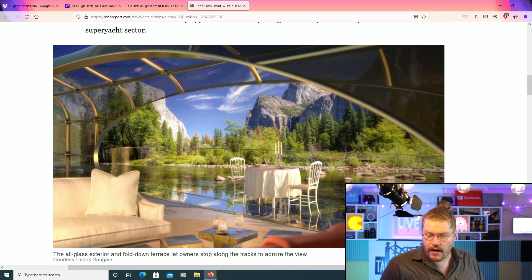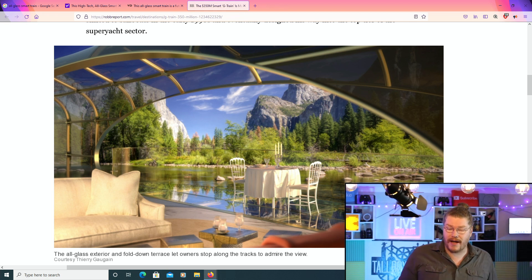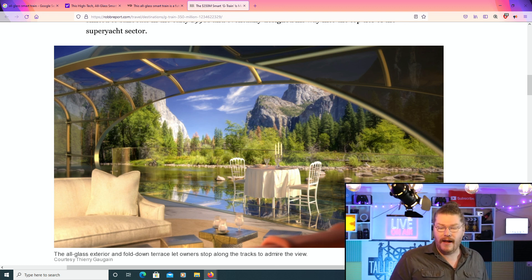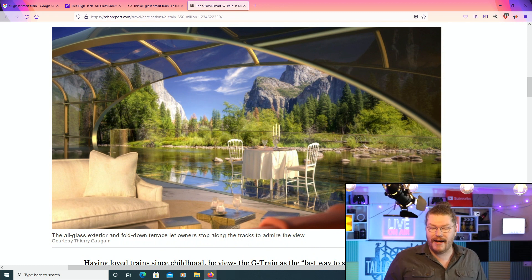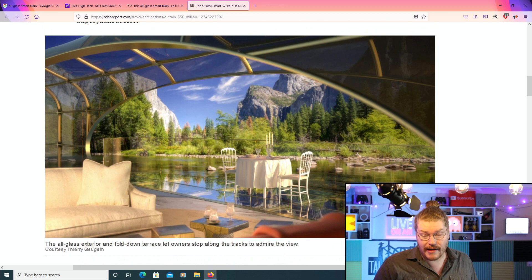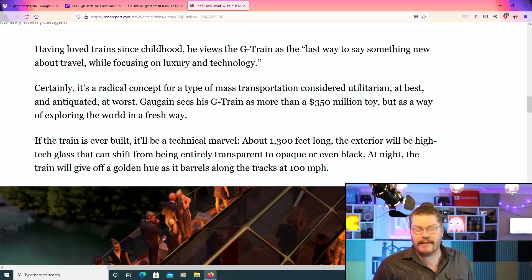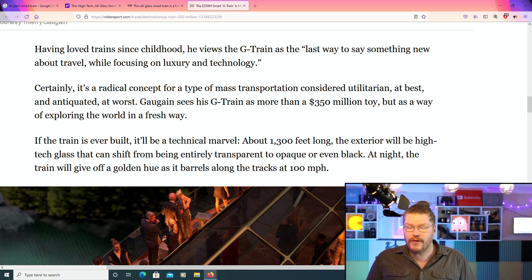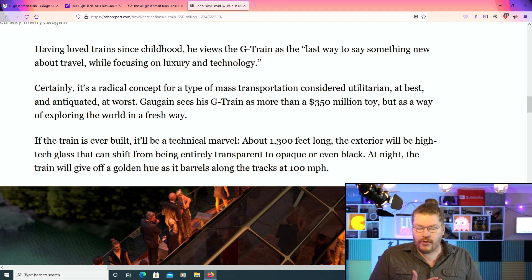Now let's have a quick look at some of these photos. This is obviously art that's been made up to show what the design of this train could look like. That's incredible. It looks like something out of Star Wars, the prequels — the CG-a-thon prequels. The art here looks very amazing, very high-tech. Having loved trains since childhood, he views the G-Train as the last way to say something new about travel.